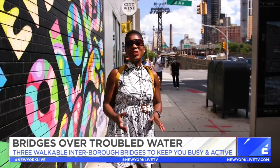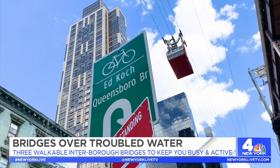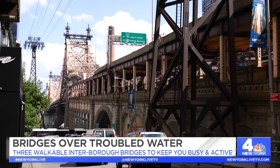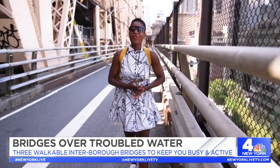Last but certainly not least on our list is the Queensboro Bridge. I have to admit that I have a bit of a soft spot for the Queensboro Bridge because it's found in my home borough of Queens.